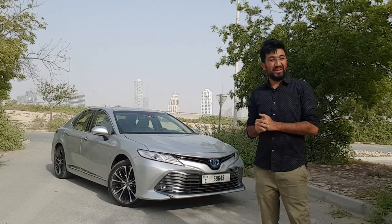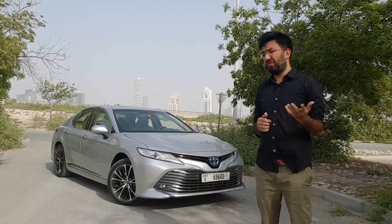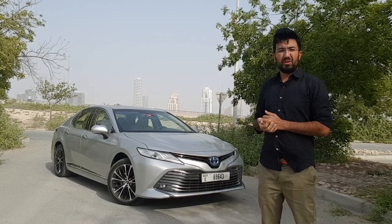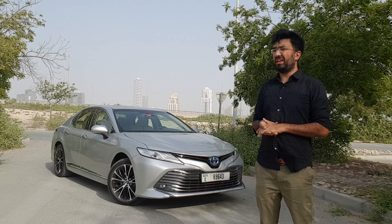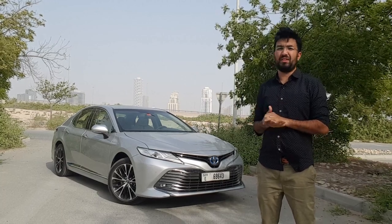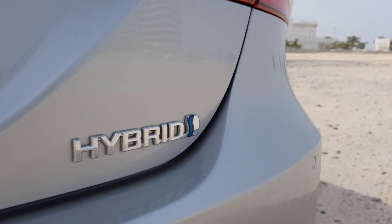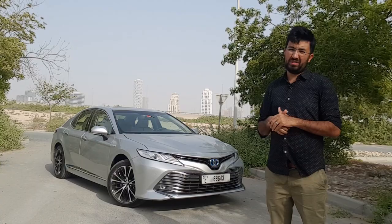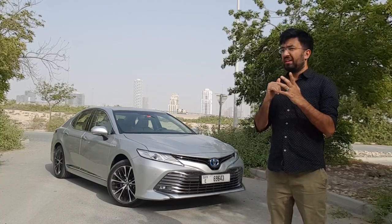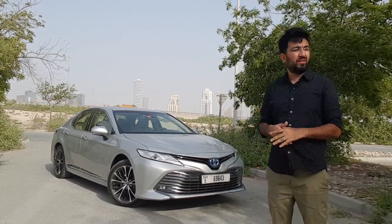Hello everyone and welcome to another video. Toyota has been making hybrids since a long time — their first model was the Toyota Prius, launched about 12 years back. At that point the technology was pretty basic and in its nascent phase, but as it progressed it just became better and better. Toyota also participates in Le Mans racing with their hybrid version, and this technology is basically what feeds into their road-going cars as well.